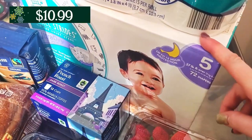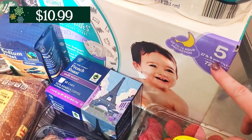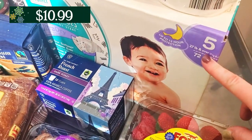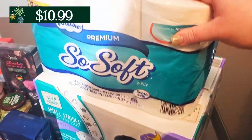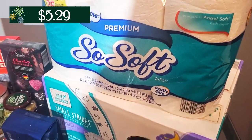Then I grabbed some diapers for my son. I had to size up this week because my Aldi was really low on stock on literally almost everything, especially the staple items that I get like every week. So I had to go up a size on the diapers because they were completely out of size fours. And then I also went ahead and grabbed a package of toilet paper because we are running low on that.